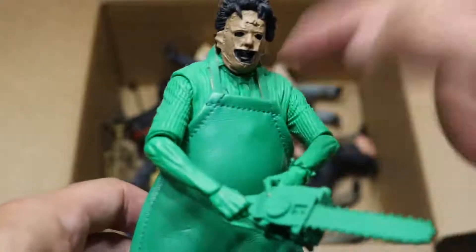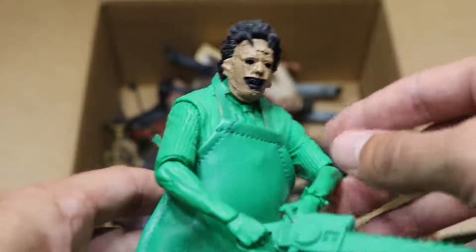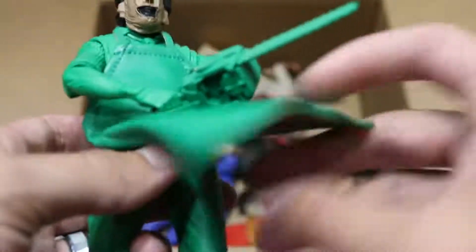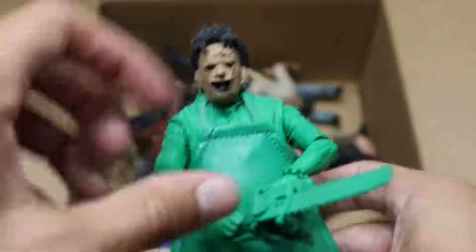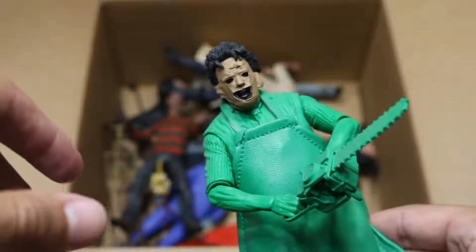Next up, we have a Leatherface, and this is the way he looked in the Nintendo game — that's why he has the green all the way from the neck down. It's like they put all the detail on the head and then decided to just paint him solid green. But this is cloth — it's a very nice material. And he does come with his chainsaw, which is solid green. Pretty much everything on this figure is green, much like the Jason figure.